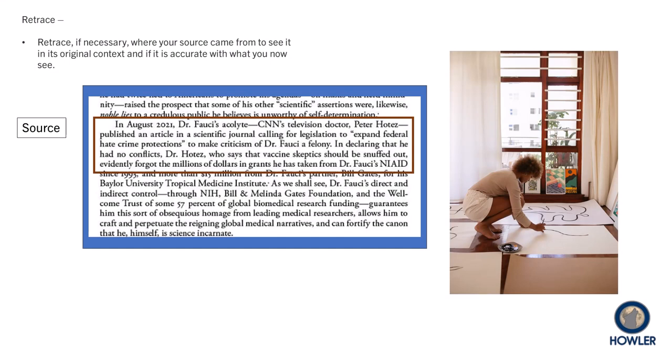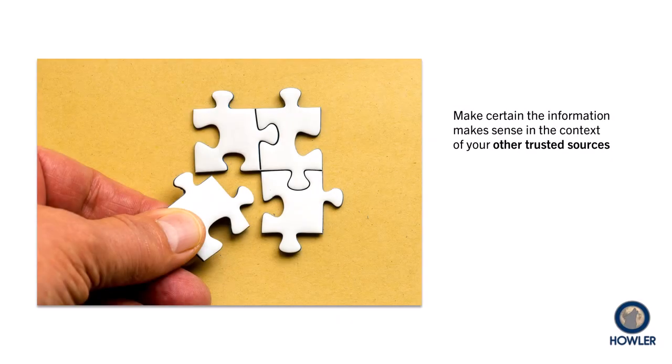The passage in this book by Robert Kennedy Jr. claims that Dr. Peter Hotez called for laws in the wake of backlash against public health officials that would punish critics of those like Dr. Anthony Fauci. A quick check of the facts, however, makes it clear that he was calling for protection against threats of violence against public health officers and their families. Just make sure quotes and data fit whatever conclusions are drawn.